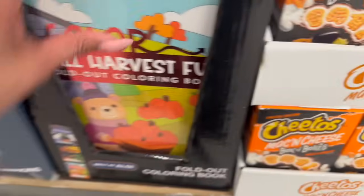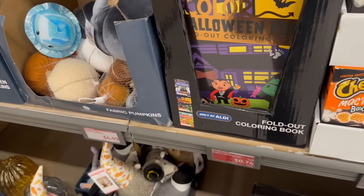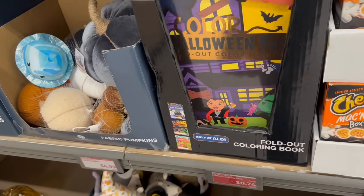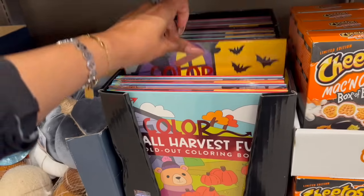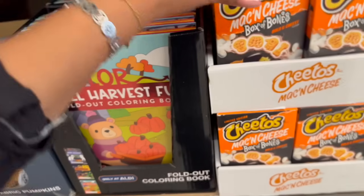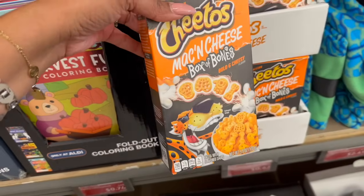Look at these fold-out coloring books by Aldi — they're actually pretty cool. They have a harvest one, so if you have the kiddos over for Thanksgiving this would be a great activity while you're cooking or the guys are watching the games. They have spooky Halloween fun coloring books as well — a variety, and these are only 74 cents, marked down. Also keep your eyes peeled on the food — the mac and cheese box of bones is 62 cents.